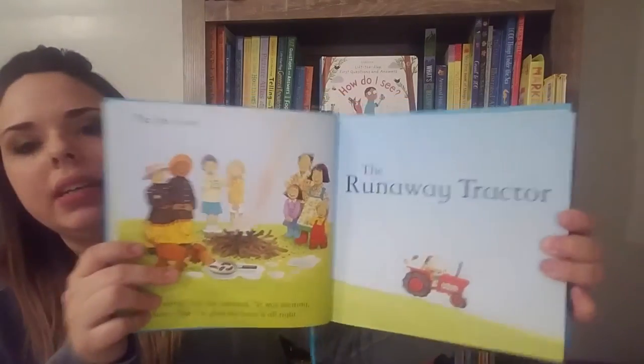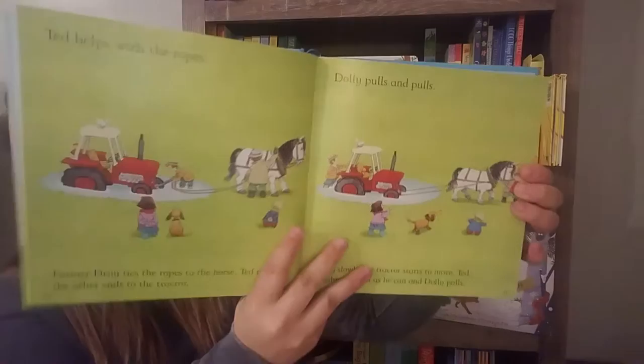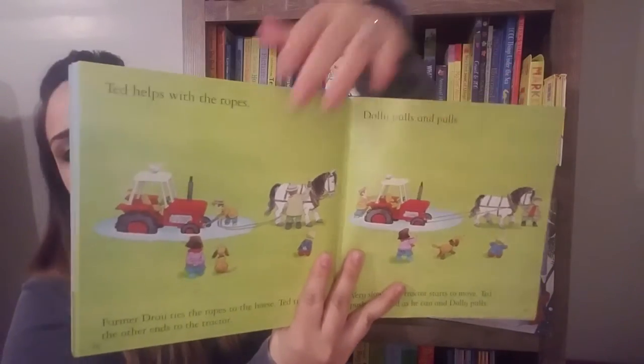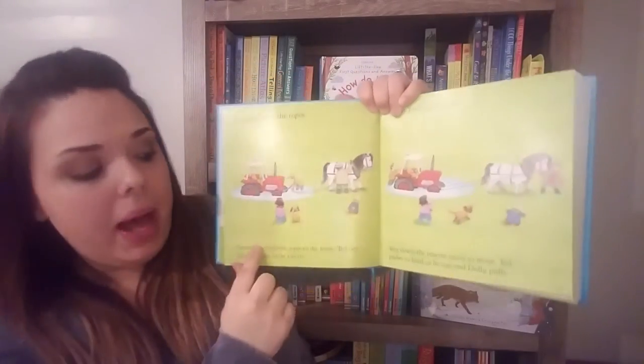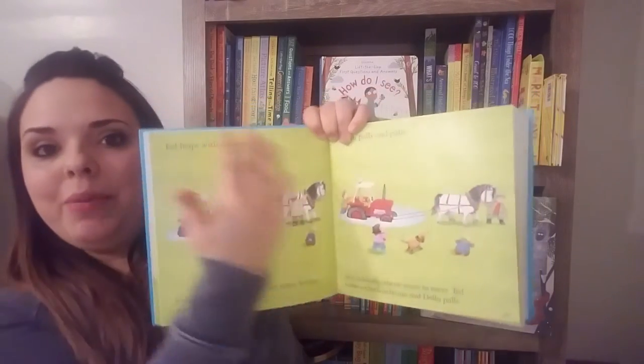So what a dual reader is: a dual reader means that there are two sets of text. We have a simple version up top and a more complicated, longer version at the bottom. So if you have a beginner reader, they can read up here while mom reads down here. And then as their confidence grows, they can read the whole story.